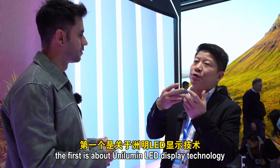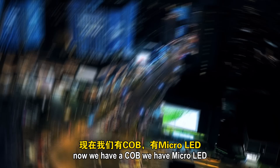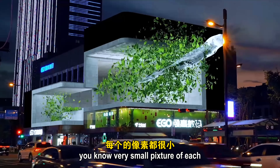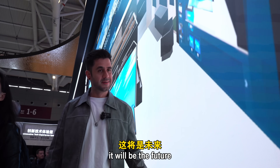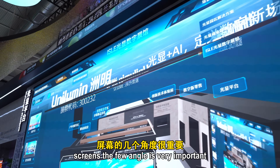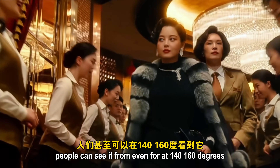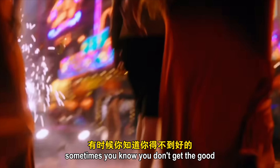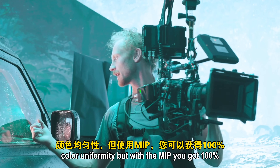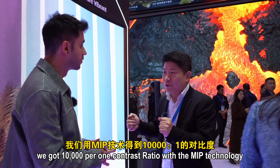The first direction is Unilumin's LED display technology. They now have COB and Micro LED — meaning very small pixel pitches of 0.4 or even smaller — and MIP technology, which is considered the future. The view angle is very important for these screens: LED offers a much wider view angle than LCD, up to 140–160 degrees. With SMD you sometimes don't get good color uniformity, but with MIP you get 100% color uniformity. Most importantly, MIP achieves a 10,000:1 contrast ratio.